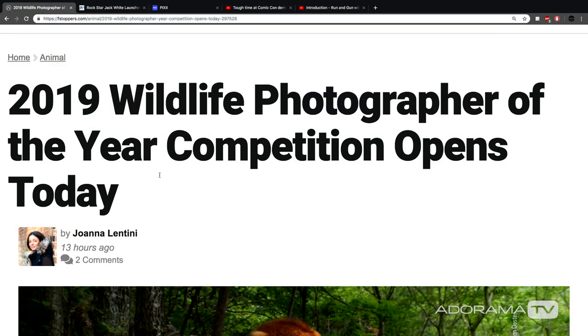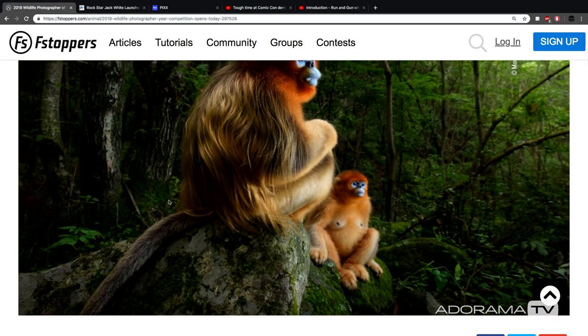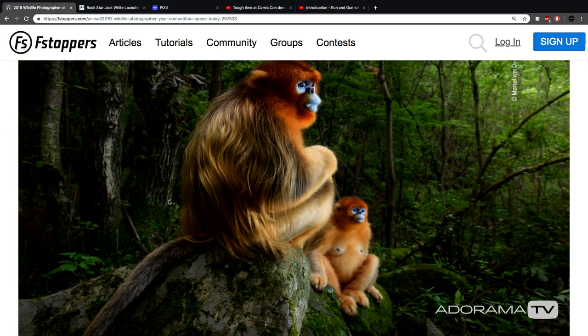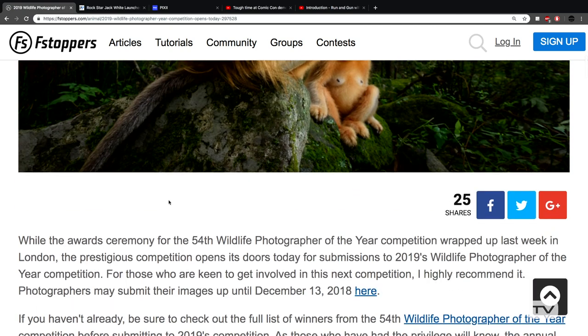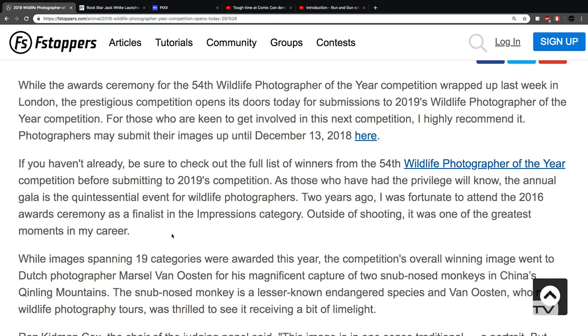The 2019 Wildlife Photographer of the Year competition opens today. This is a photo from the last winners. This is the 54th one of these competitions.